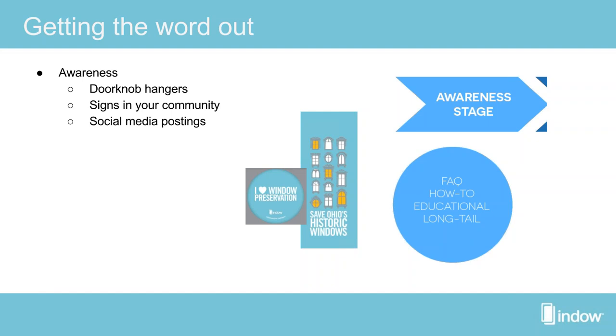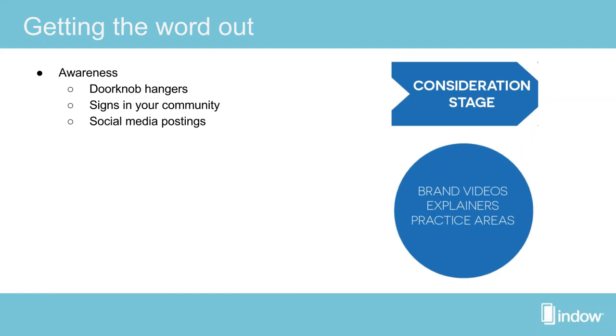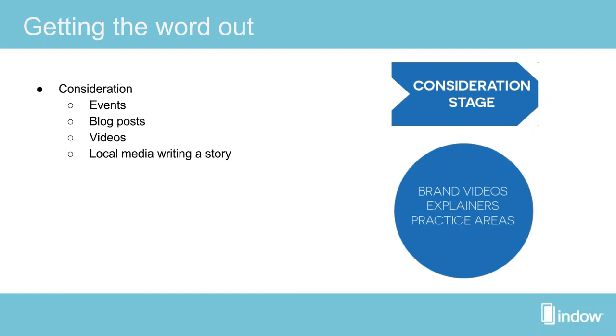Indow is happy to supply you with buttons or doorknob hangers to help spread general awareness. For consideration — after people discover they need to dive into window preservation — that event is key for supplying resources. Also consider blog posts, videos, and reaching out to local media for an article. It's not just posting about the event, but sharing why your organization or architecture firm cares about preservation — a good way to get the word out about your mission and values toward the historic community.